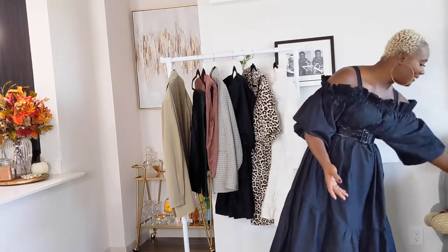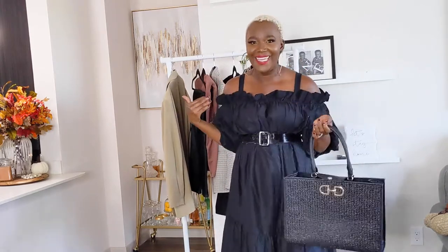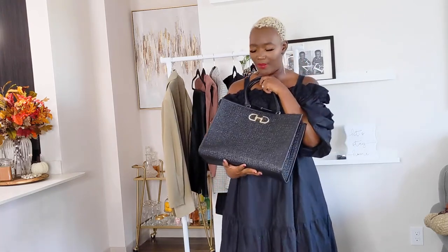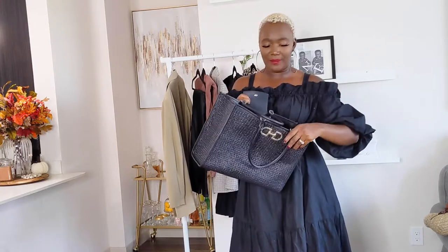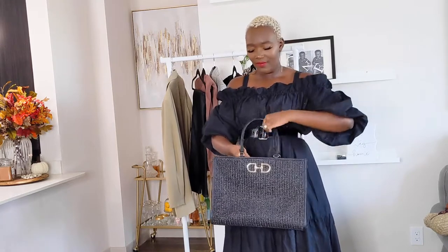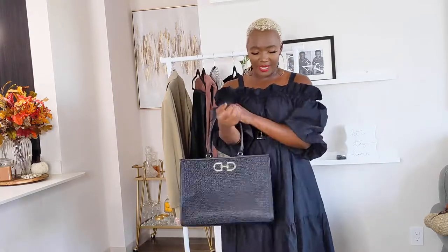I'm going to start with a few accessories that I'm loving. If you follow me on Instagram, you've seen this bag multiple times — it's a structured black bag in my favorite color, black. I am obsessed with it. I can't wait to go back to the office to use it as a work bag; it has enough storage for tons of stuff. I believe it was under $30. I'll leave all the links down below in the description bar.